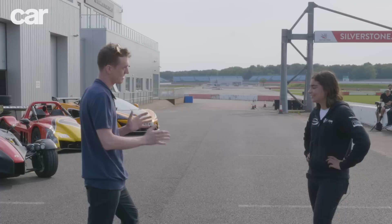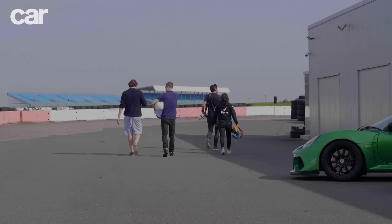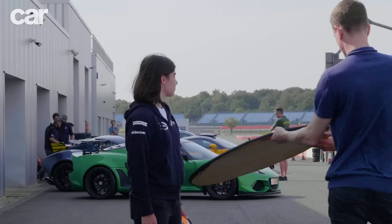Thanks for being here. Thanks for having me — I can't wait. So we're going to be jumping in and out of all of these cars here. Is there any particular one that's caught your eye? Honestly, they all have. There's quite a few I've never driven before as well. We've got the perfect track for it, perfect day, and I can't wait. Well, let's get started.